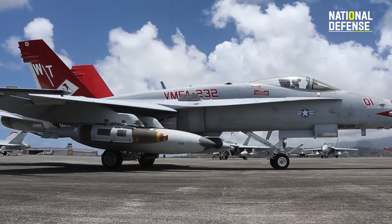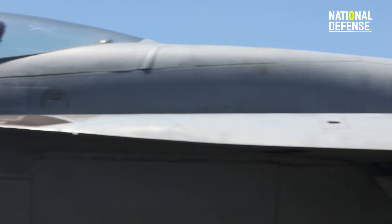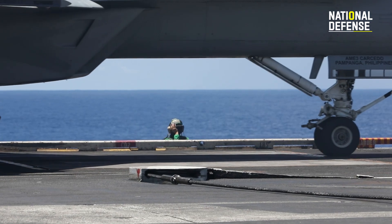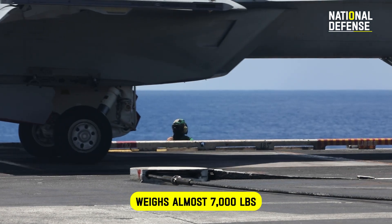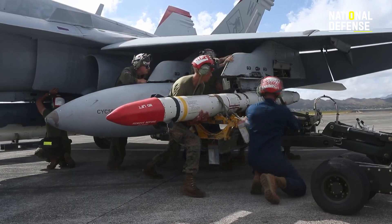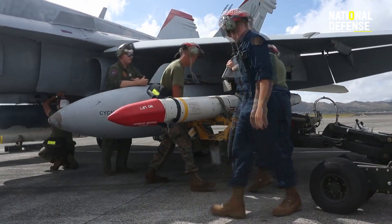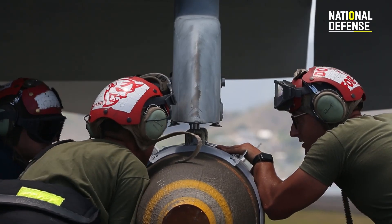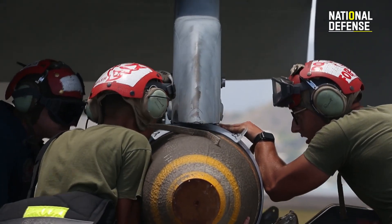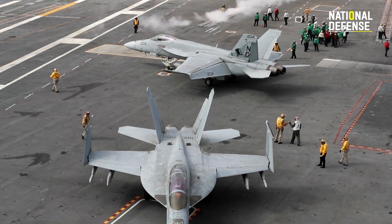With more power and functionality than the Legacy Hornet, it is around 20% bigger and weighs almost 7,000 lbs more. Its range is increased and its ability to carry more ordnance is enhanced with stronger engines and additional hardpoints. Its engine intakes have been altered to make it harder to detect, and its mission computers process more information more quickly.